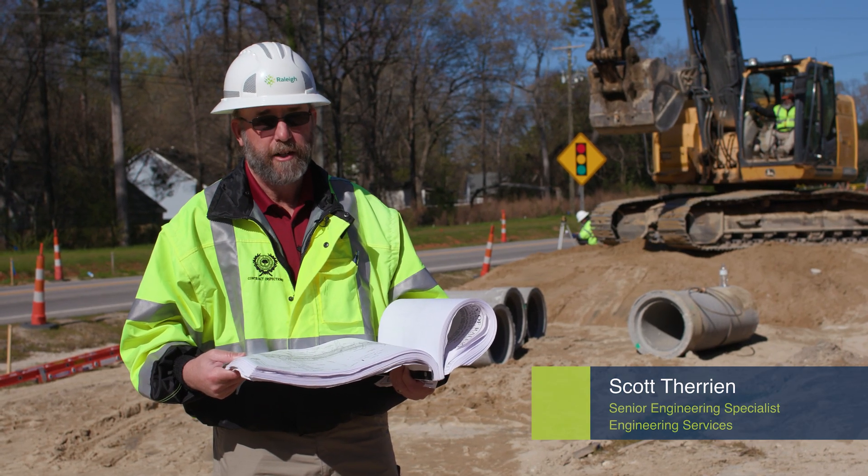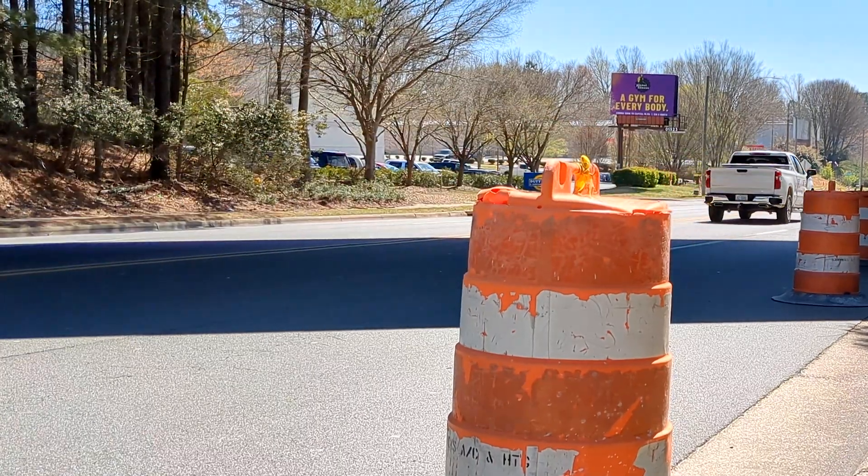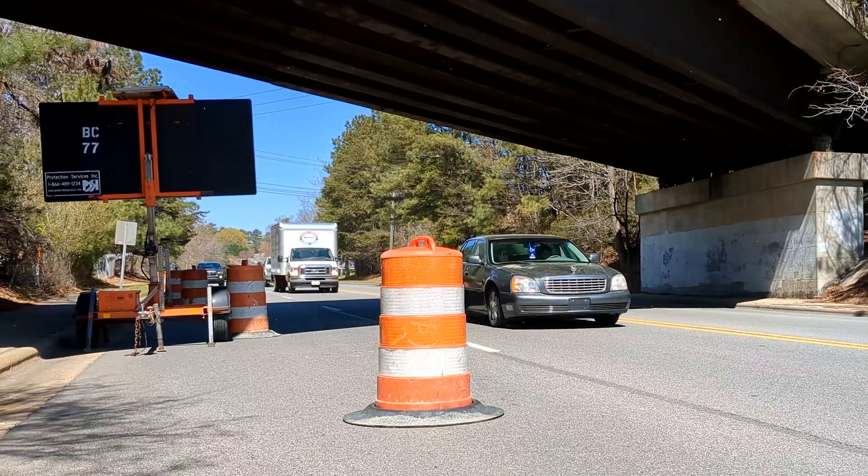I'm Scott Terrian. This is what I do. As drivers, we are not always happy to see those orange cones, barricades, and road construction ahead signs.